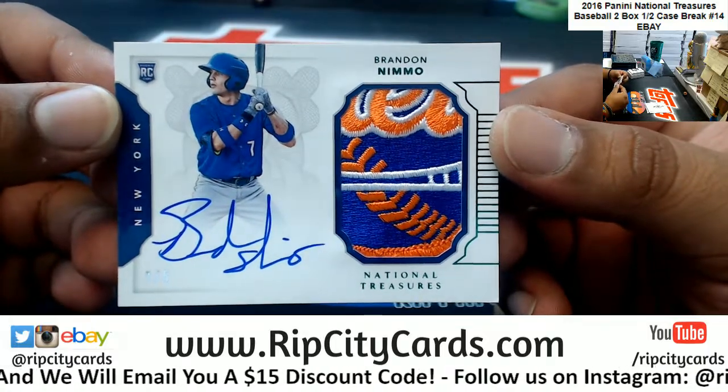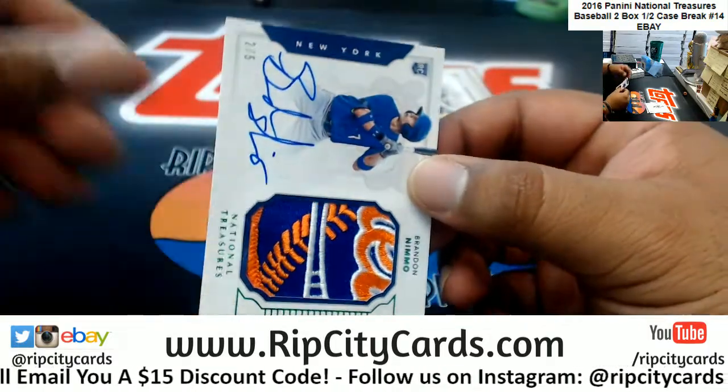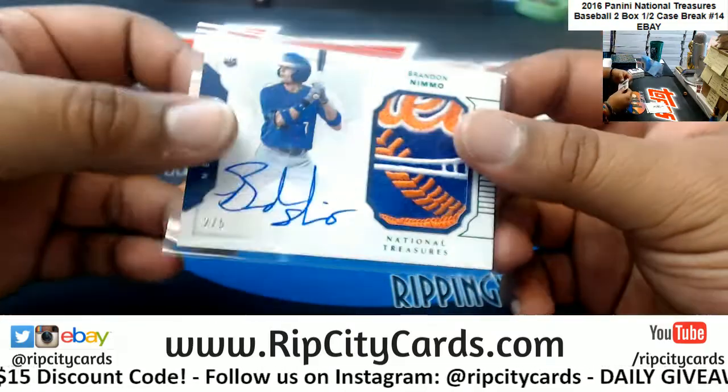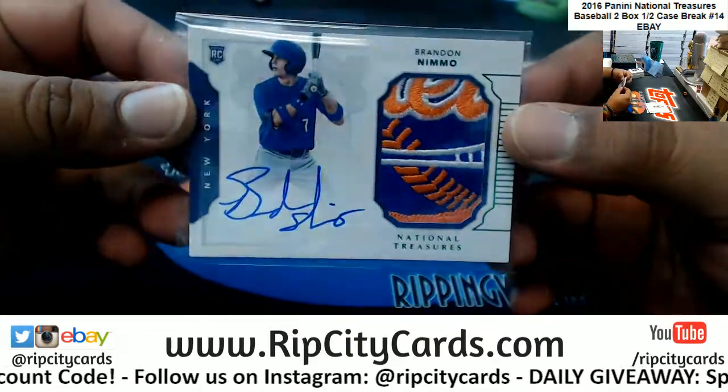Oh yes, Brandon Nemo — that is a sick patch on that, number 205. That is a nice card. If you like nice things, you know — it's that rookie patch auto style. That's a sick patch, damn. That really is nice, very nice.